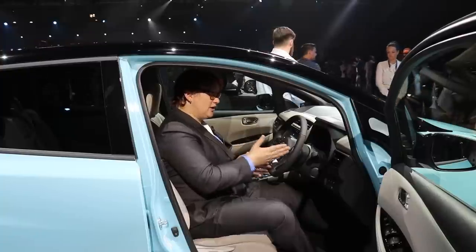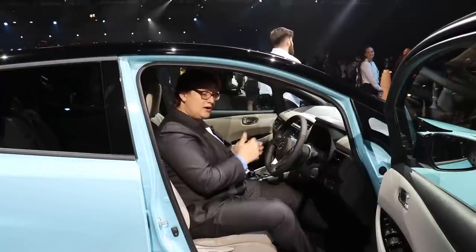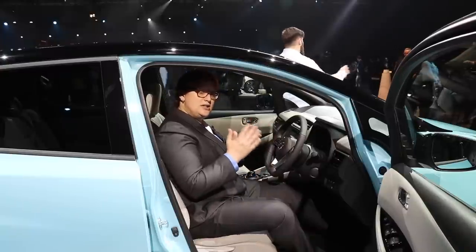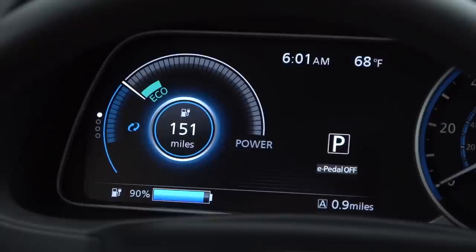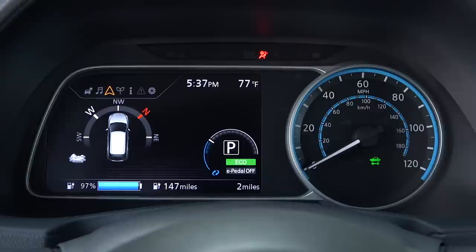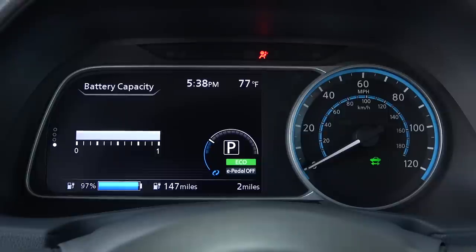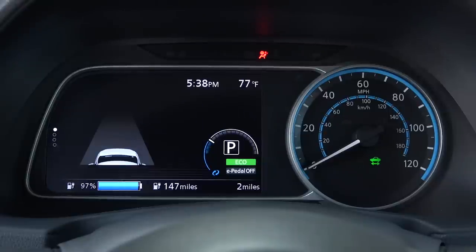Instead of the digital speedometer of the original Nissan LEAF, we now have an analog speedometer in the new LEAF, as well as a 7-inch digital display that shows all the information relating to your car's battery, its state of charge, navigation, and also the advanced autonomous driver assistance features that you'll see in terms of ProPilot.